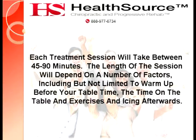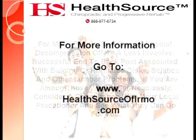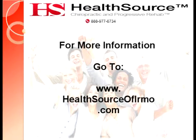Each treatment session will take between 45 to 90 minutes. The length of the session will depend on a number of factors, including but not limited to warm-up before your table time, the time on the table, and exercises and icing afterwards. For many people, non-surgical spinal decompression offers a less invasive, successful end to back pain associated with bulging or herniated discs, sciatica, and other lumbar problems. If you are among those who suffer needlessly, consider a consultation with your local practitioner and see what they can do for you. To find out more information on topics like this, please go to www.healthsourceofirmo.com. Thank you.